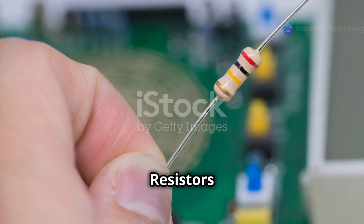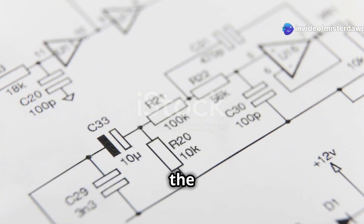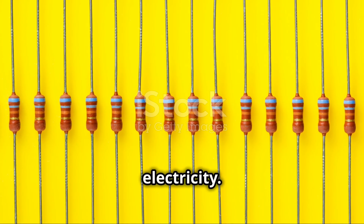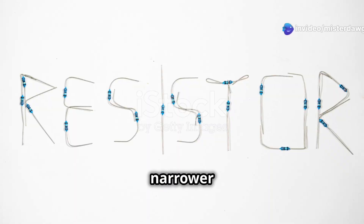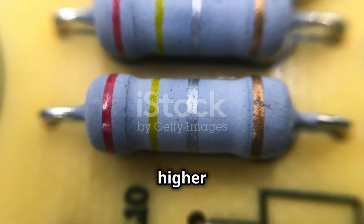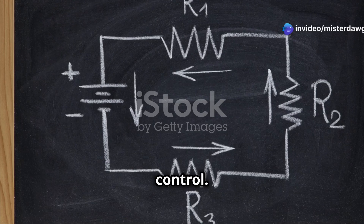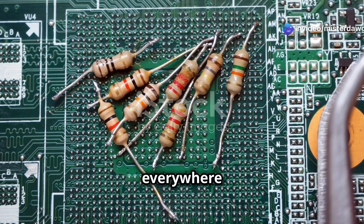Finally, let's talk about resistors — the unsung heroes of the electronics world. These components do exactly what their name suggests: they resist the flow of electricity. Think of a resistor like a narrow section in a water pipe — the narrower the section, the harder it is for water to flow through. Similarly, the higher the resistance, the harder it is for current to flow through it.